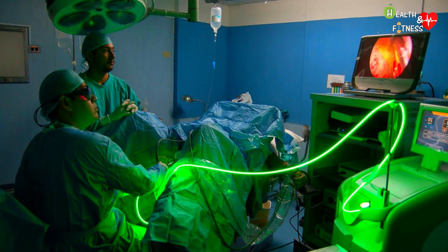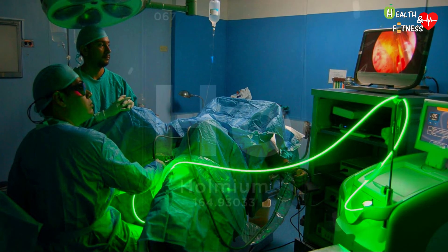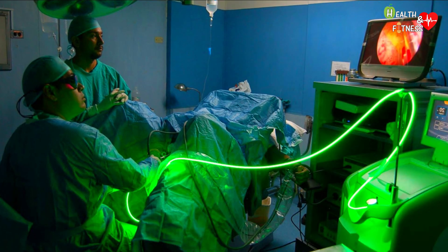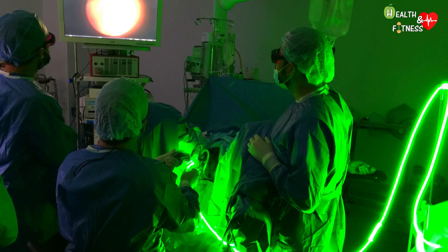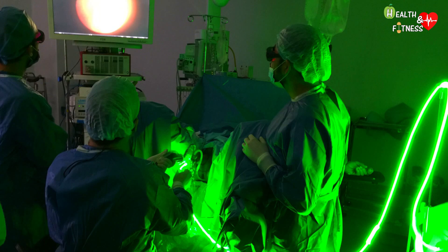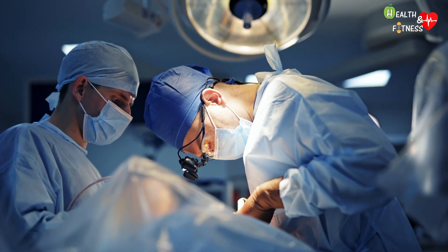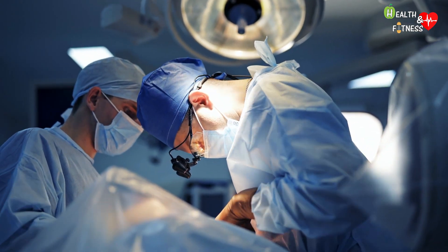Alternatively, we can use a holmium laser — whose name derives from the magnetic properties of the chemical element holmium — which allows removal of excess prostate tissue using a high-energy laser beam. It is one of the most innovative therapies for benign prostatic hypertrophy, with shorter hospitalization and recovery times than the traditional open prostatectomy, in which an incision is made on the abdomen to remove excess prostate tissue responsible for urinary disorders.